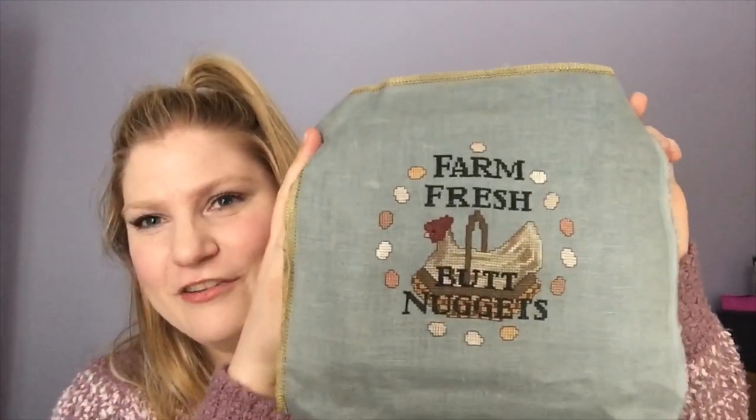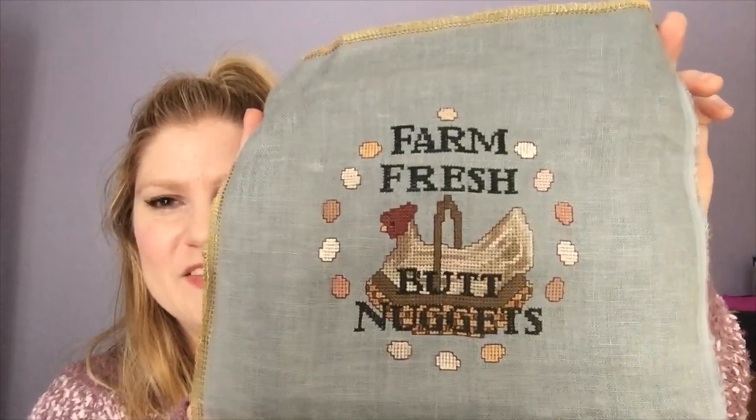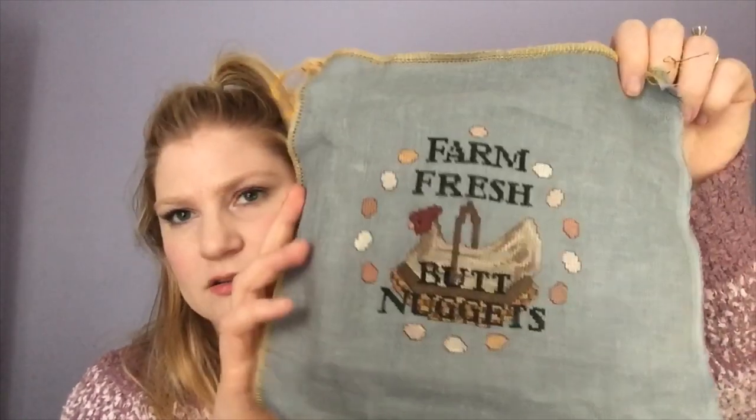Let's get into the stitching. I have one finish from the last two weeks — I showed it in my last video as a new start. This is actually a birthday present for my mom — her birthday was last week. I have the finished stitching but haven't fully finished it yet. This is Farm Fresh Butt Nuggets by La-La Land Stitchery. It was so fun! This is on 32 count linen in twilight blue — I believe it's Wichelt linen — and all the thread it calls for is DMC, including a DMC variegated floss for the body of the chicken.